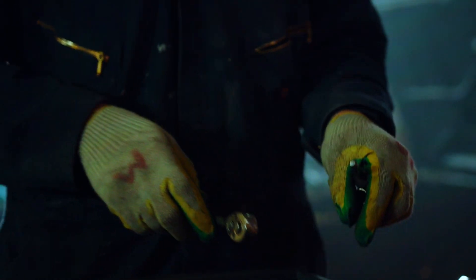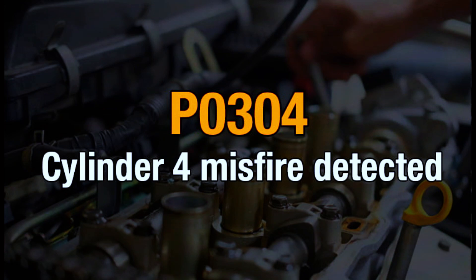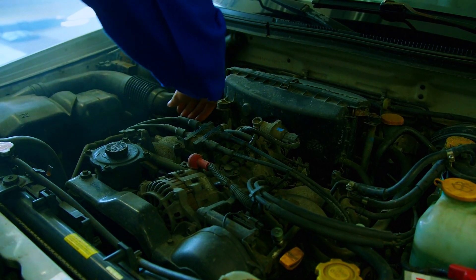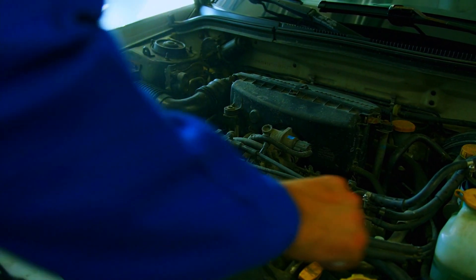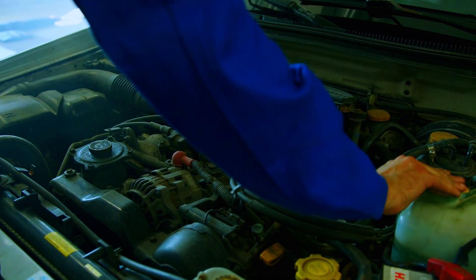Hey everyone, and welcome back to the channel. Today's code is P0304, which means cylinder number 4 in your engine is misfiring. This can cause rough idling, reduced power, and even worse gas mileage. Don't worry though — in this video, we'll go through some simple steps to diagnose and potentially fix the problem ourselves.